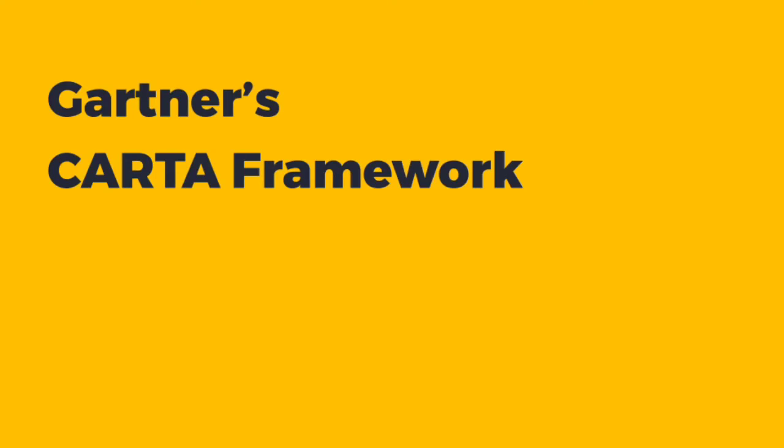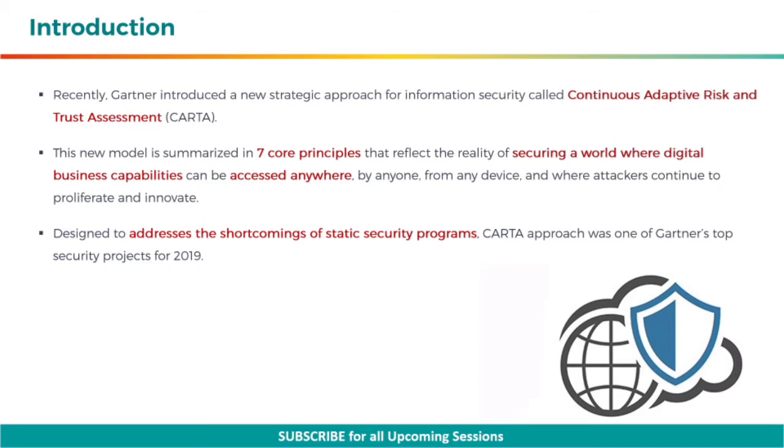Hello all. Welcome to our new session on Gartner's CARTA Framework. Recently, Gartner introduced a new strategic approach for information security called Continuous Adaptive Risk and Trust Assessment.